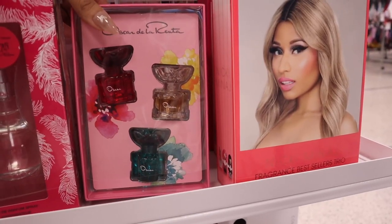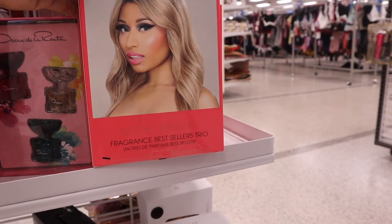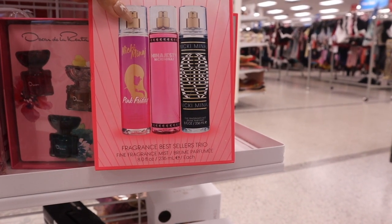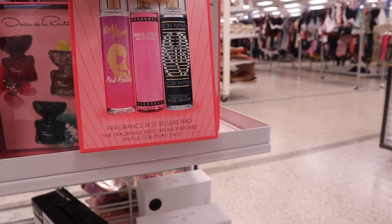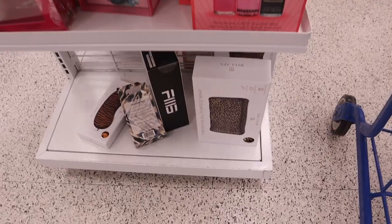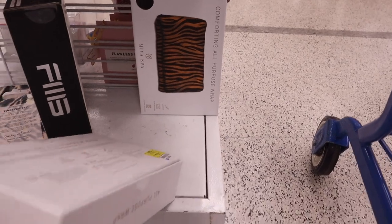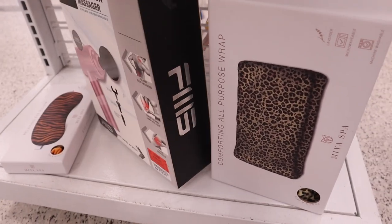Paris Hilton has a pack of three perfumes — red, gold, and green — for $15. And oh my gosh, they have the Nicki Minaj fragrance best sellers trio — mist set with Pink Friday — for only $20! I recently found the actual perfume sets for Pink Friday at Burlington. They also have comforting all-purpose wraps for only $9 and a percussion massager in cute pink colors, usually over $100, for only $25.